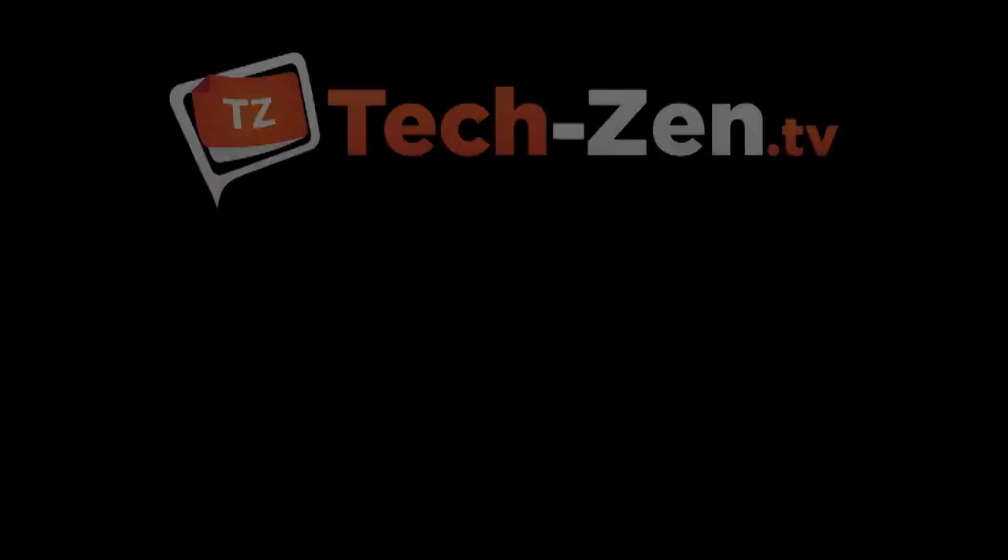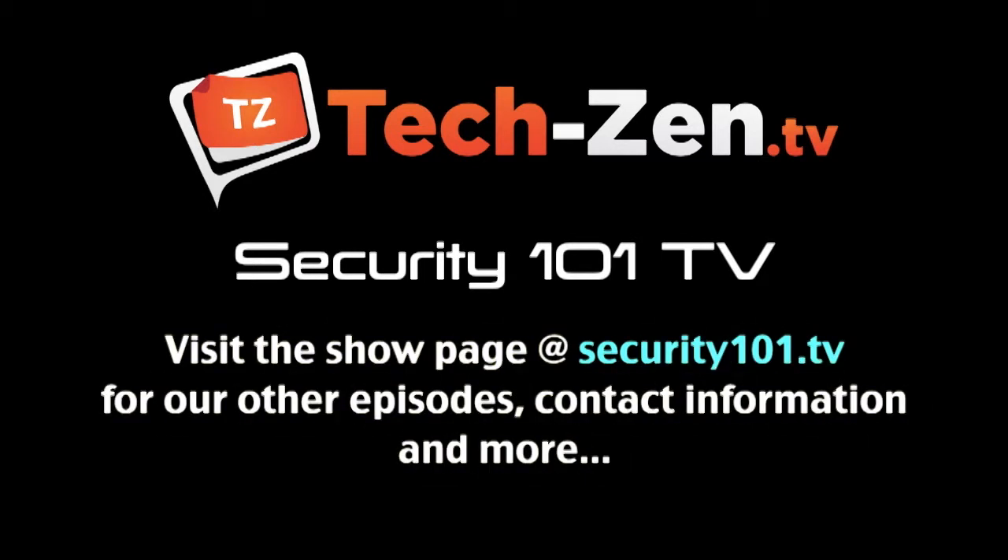That's it for this week on Security 101. We'll see you next week.